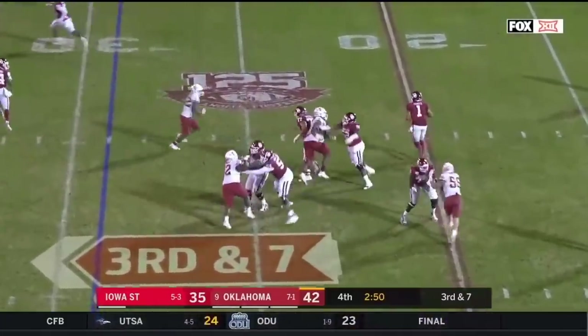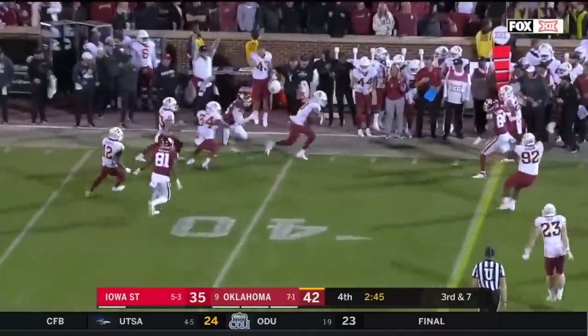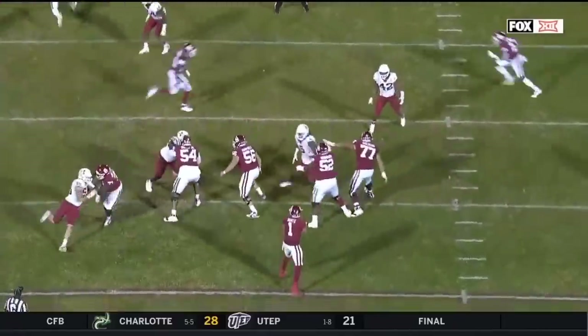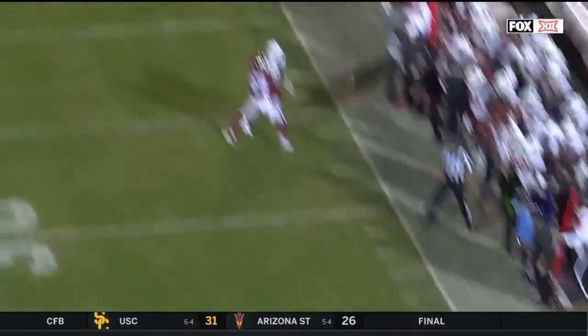Hurts looking to throw on third and seven, retreating with Spears chasing him — he throws an interception! Lawrence White picks it off. Hurts cuts down half the field with this scramble but runs out of real estate, runs out of room.